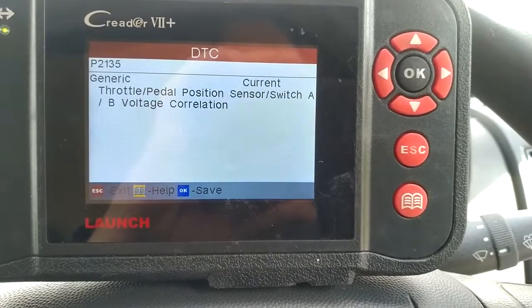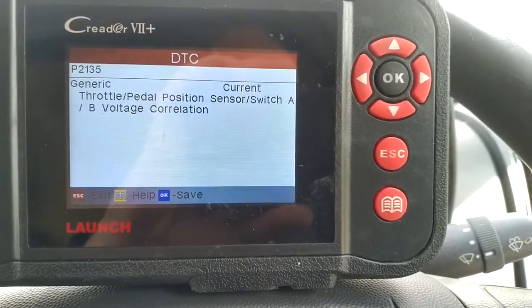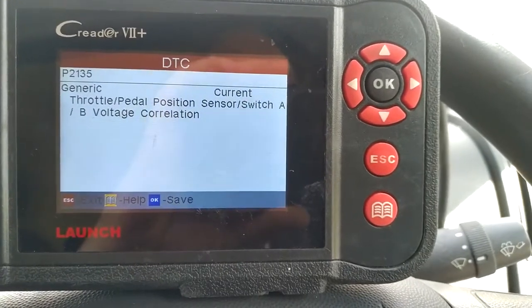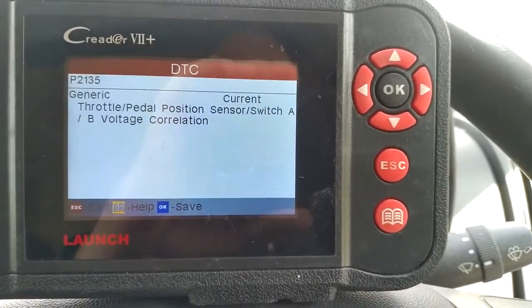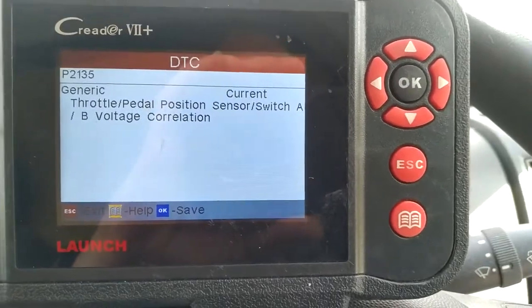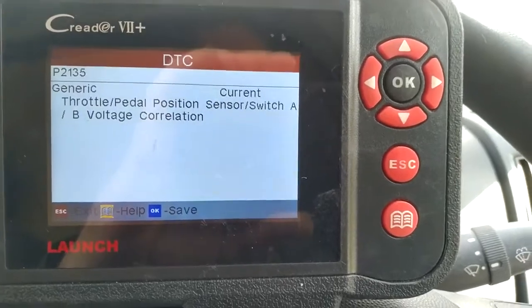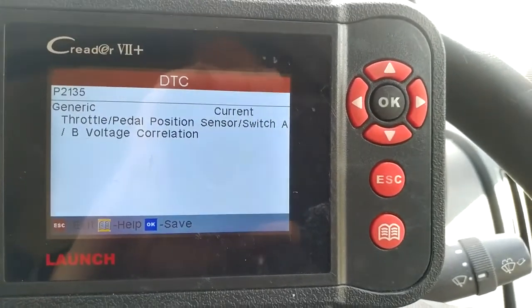I'm going to do a service on it because I know the last time I did the service I didn't change the diesel filter, and I know I should have done. One of my mates who's got a garage said don't change the diesel filter — it causes loads of grief, you won't get it started — but I mean, I've got to change it.